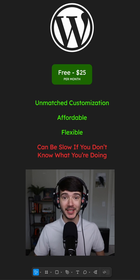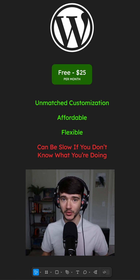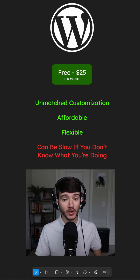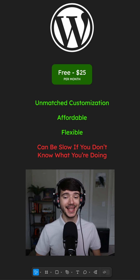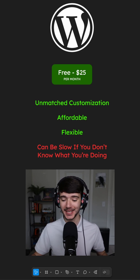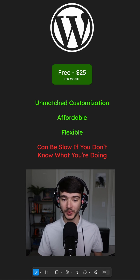WordPress is the world's leading website platform — something like a third of all websites in the world run on WordPress. It's going to cost you anywhere from zero to $25 per month. It has unmatched customization, with an incredibly dense and deep library of third-party customization software that you can use on your WordPress site.